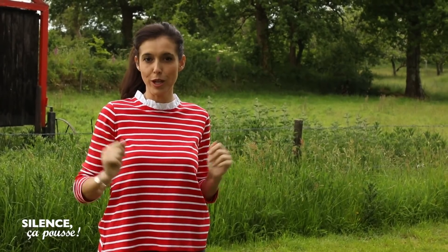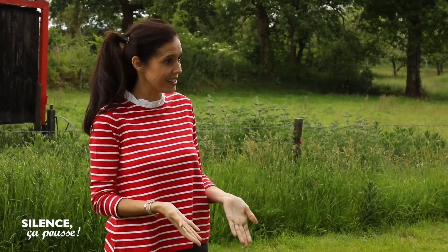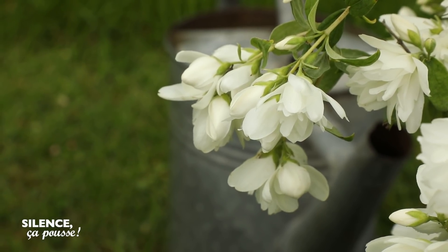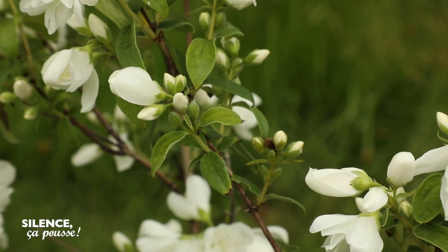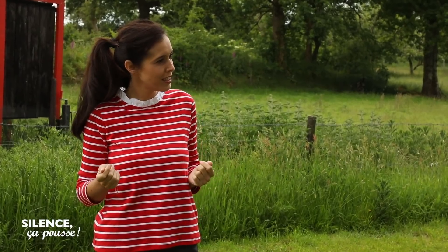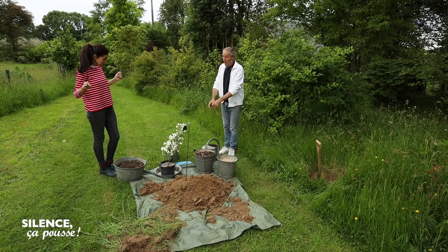Je vous ai dit en début d'émission que nous allons voir de belles fleurs. C'est le cas là ! C'est même son nom ! Philadelphus Snowbell ! Et pas comme des cloches, hein, bell B-E-L-L ! On mélange l'anglais, on fait du franglais. C'est une obtention qui doit être un peu britannique. Snowbell, c'est comme ça qu'elle s'appelle.